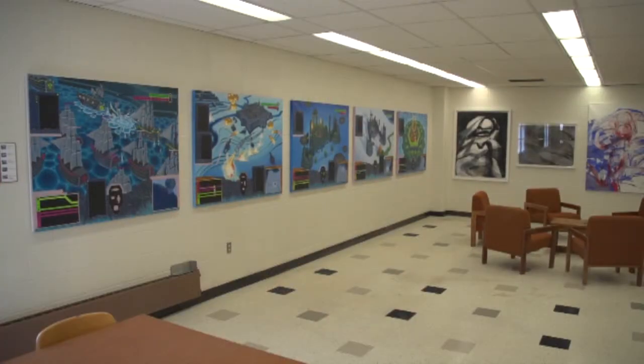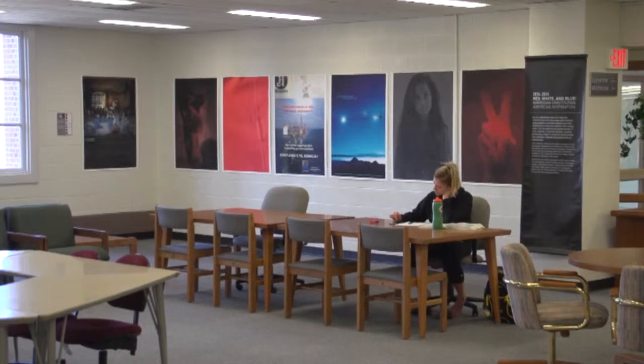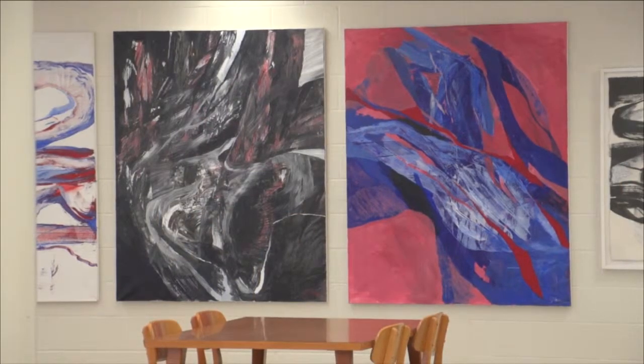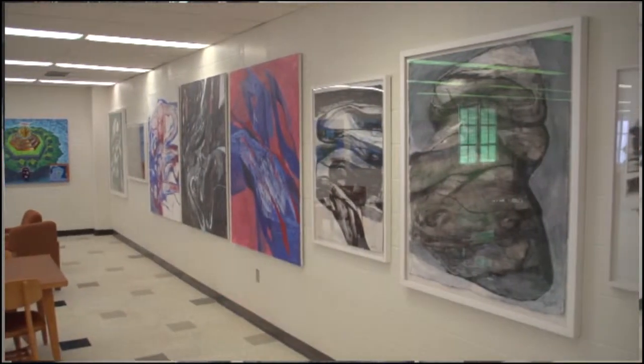The 50 works that have been installed on this floor have absolutely transformed the space. It's become an inspiring, beautiful, meaningful place. It makes it not only a place where students can come and sit and study, but it also makes it into a community cultural center in a way that I haven't seen it transformed before.